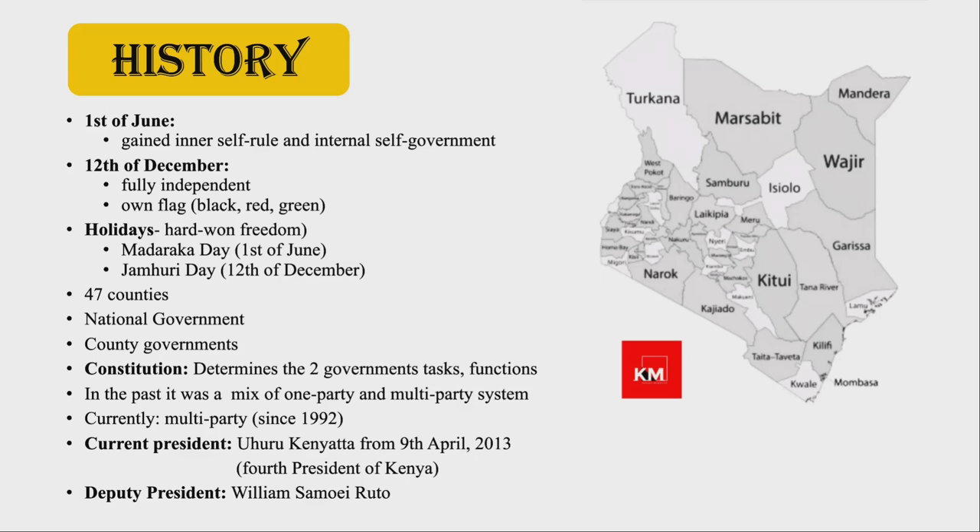Also important to mention that Kenya got divided into 47 counties. On top of the country, there is the national government while the 47 counties are run by county governments. To be able to run the country smoothly and make the coordination work between the parts, the constitution in the 4th schedule determines national and county government's functions and tasks. In Kenyan history, the government worked with a mix of one party and multiparty system. Since independence, Kenya has been a multiparty democracy, but over time the country changed to one party, and now has changed back to multiparty, which is how it's currently functioning since 1992.